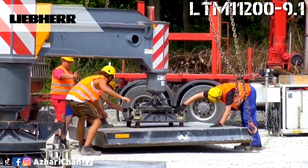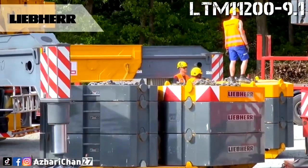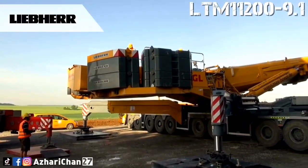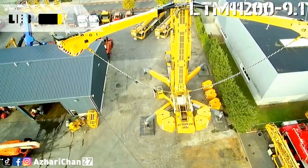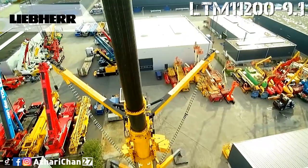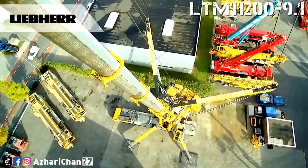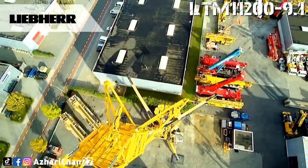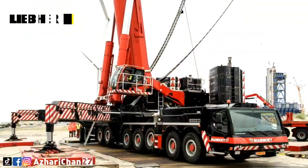The LTM 11200 is a versatile yet extremely powerful mobile hydraulic crane. As the name suggests, the crane has a maximum lift capacity of 1,200 tons, a maximum jib length of 126 meters, and a main boom maximum length of 100 meters. A variety of fly jib combinations can increase the overall lifting height to 188 meters. It is powered by an 8-cylinder water-cooled Liebherr type D9508 A7 diesel engine that generates up to 500 kilowatts, with a 602-liter fuel tank.